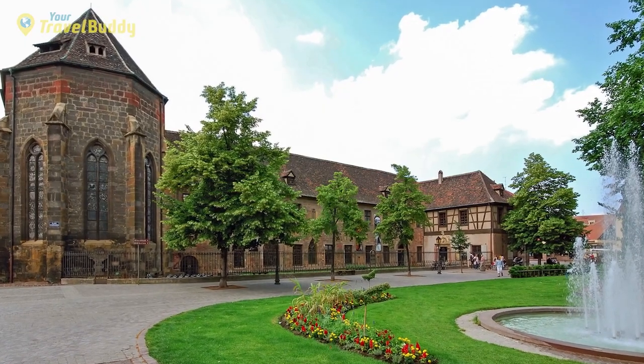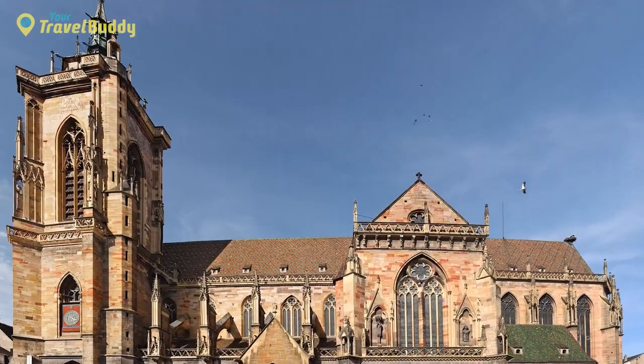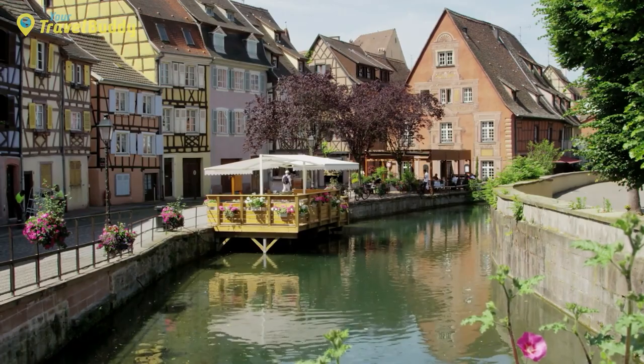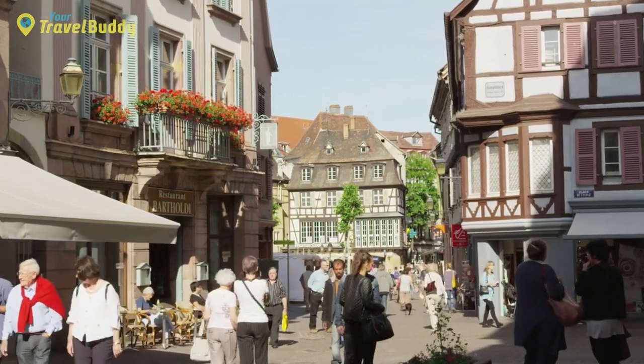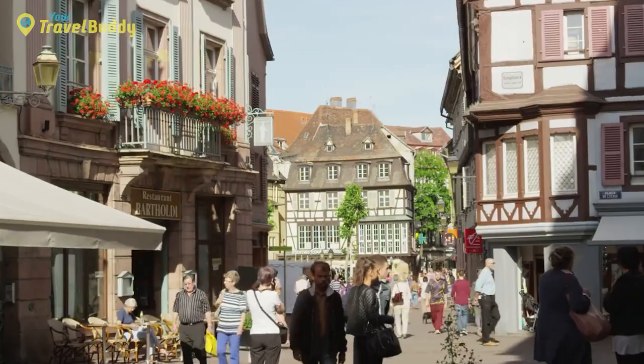Some great places to visit in Colmar include the Underlinden Museum, Bartholdi Museum, and St. Martin's Church. Nearby attractions include wineries for tastings, ski resorts for winter activities, and beautiful hiking trails for outdoor enthusiasts. In addition to all its historical attractions, Colmar boasts an array of shops selling everything from local goods to top designer brands.